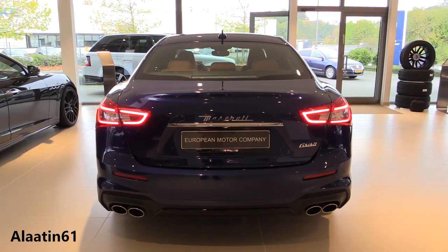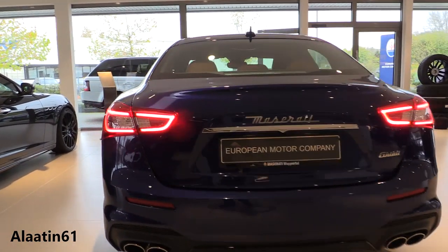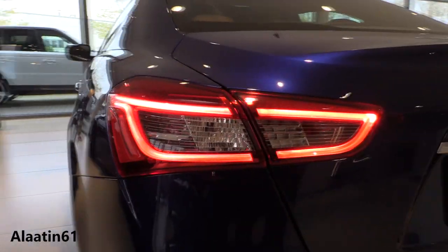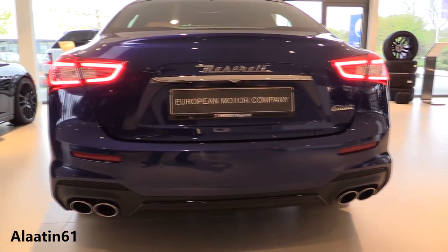It has the Harman Kardon premium sound system. It delivers rich and detailed sound quality and features a 900-watt amplifier, a special high-performance subwoofer, and 10 speakers with high power handling capability.